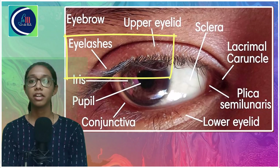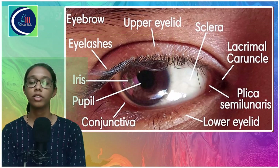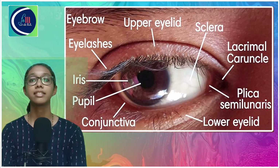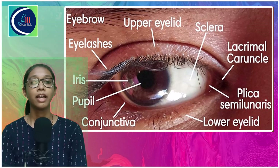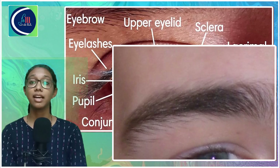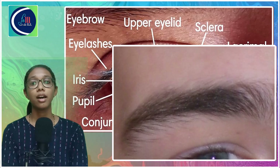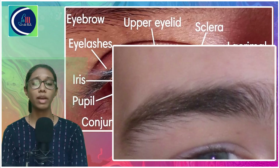Each eyelid has outwardly curved eyelashes — small hairs present on the eyelids. They have a protective function: when dust particles tend to fall into the eyes, they get trapped in the hairs and are thus prevented from falling into the eye and causing irritation. Next, the eyebrows. Eyebrows are not virtually part of the eye but they also have a protective function — they prevent raindrops, perspiration, or sweat from falling into the eyes.